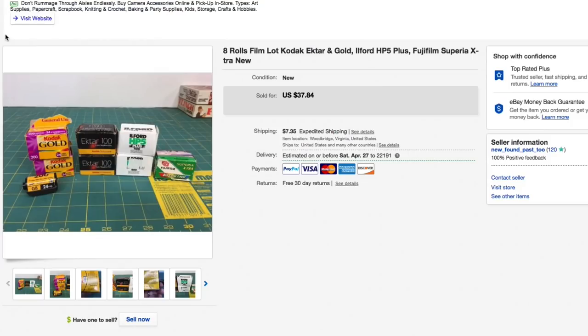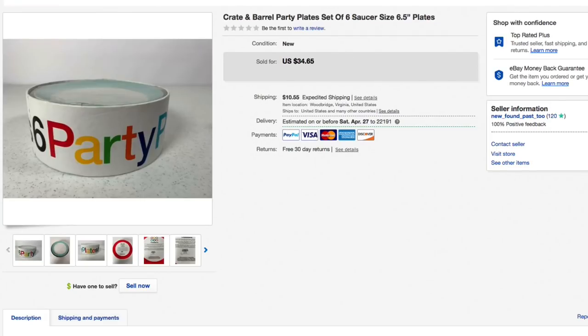Moving over to our other account — we got this lot of 35mm film cameras. I had a bunch of different ones: different Kodak models, some Ilford, some Fuji film. Got all these in a bag for just a couple bucks. Had them listed for $37.84, got a best offer of $23, and accepted — $23 plus $7.70 shipping for an all-in total of $30.70.